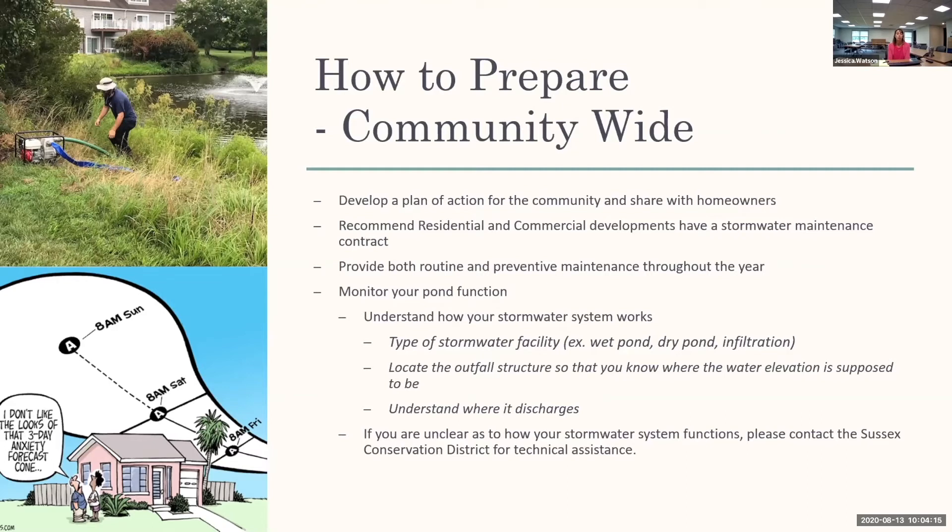For the different pond types, they provide storage volume for rain events. If you have a wet pond where you see water, everything above that is the storage for a storm event — for the 2-, 10-, and 100-year storm events. After the rain stops, that water should go down in a reasonable amount of time. Be aware of how your stormwater facility is supposed to function. Locate the outfall structure, which regulates and controls the water elevation, and understand where it discharges — whether to a ditch or some type of waterway — because that can also impact how the stormwater facility is functioning.